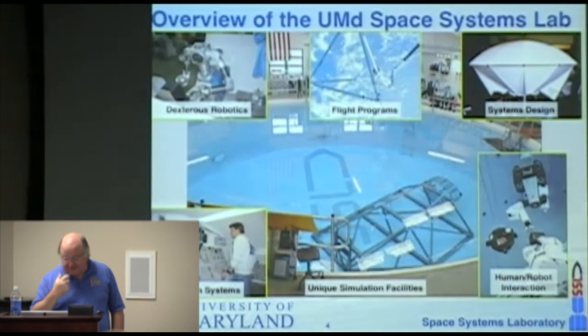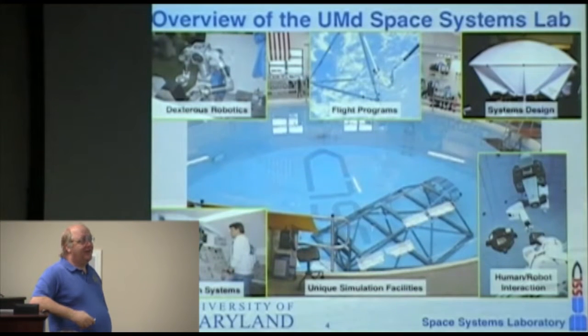The Space Systems Lab has been in existence for about 35 years. We started at MIT and moved to the University of Maryland in 1990. The crown jewel is a neutral buoyancy facility — a 50-foot diameter, 25-foot deep water tank used to simulate microgravity. We're the only university in the world that has neutral buoyancy. The SSL works in five different areas: human systems, dexterous robotics, flight programs, systems design, and human-robot interaction. Today I'll primarily talk about dexterous robots, human-robot interaction, and recent developments in flight programs.